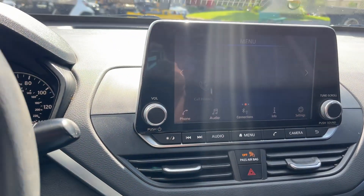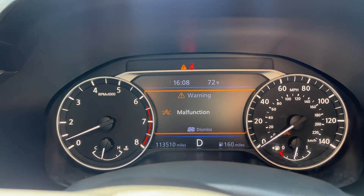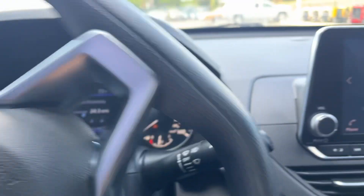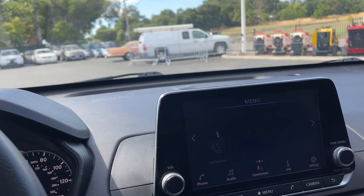It does have a front collision warning light that comes on and then goes away. Other than that, we're looking good — very cool inside here.